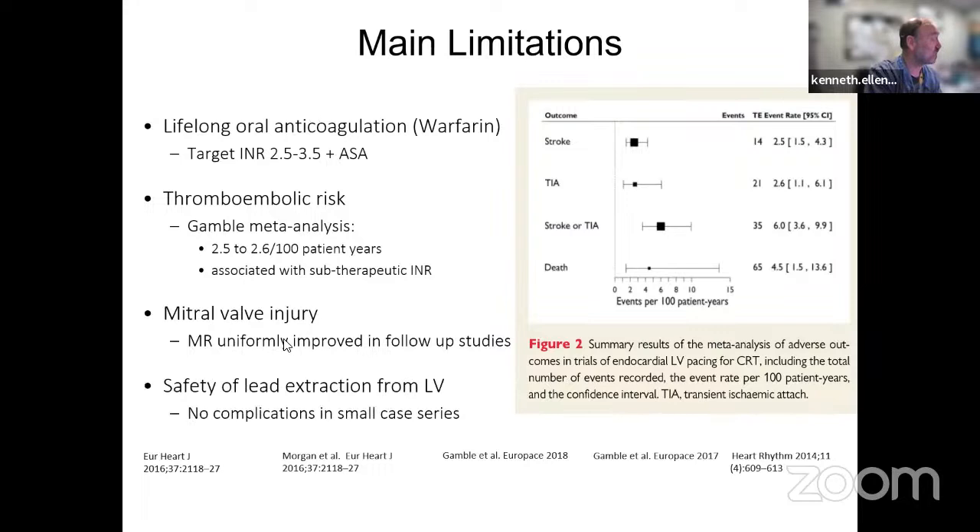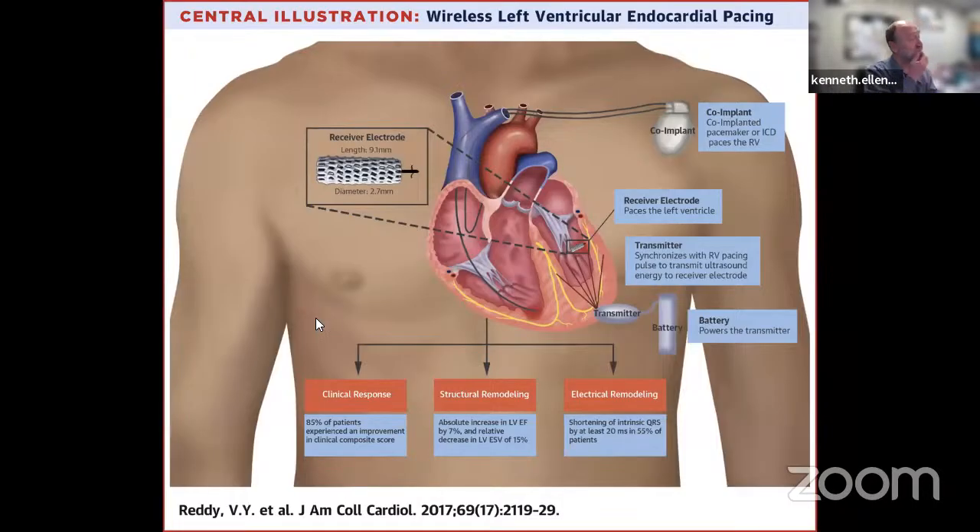Lead extraction from the LV could damage the mitral valve. The current LV endocardial pacing option is a leadless electrode implanted transseptally in the LV endocardium, with no lead attached. However, it doesn't include a battery; you must implant a battery in the abdomen connected to a transmitter on the chest wall. That transmitter sends ultrasound pulses to the electrode, which converts the ultrasound energy to electrical energy—but only when triggered by a transvenous pacemaker or defibrillator whose RV electrical pacing triggers the release of that ultrasound energy.